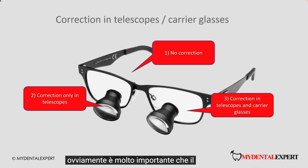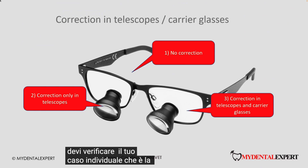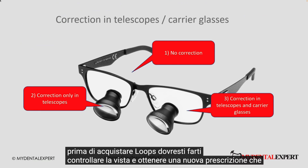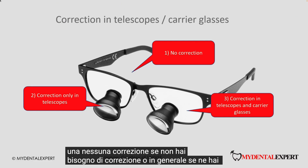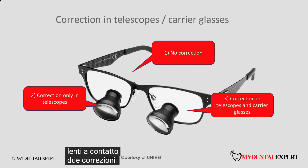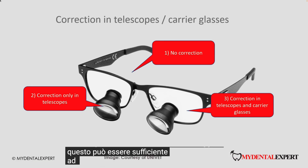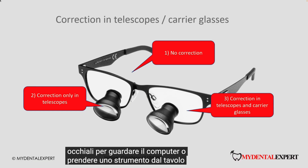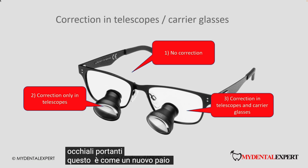It is very important that the loop manufacturer allows you to add prescriptions. You need to check for your individual case which is the best solution. Before buying loops, you should get your eyes checked and get a new prescription. There are a few options for correction: first, no correction at all if you do not need correction or if you use contact lenses; second, correction only in the telescopes, which may be enough if you have a very slight correction; and third, correction in both telescopes and carrier glasses, which is like a new pair of glasses and a new loop.